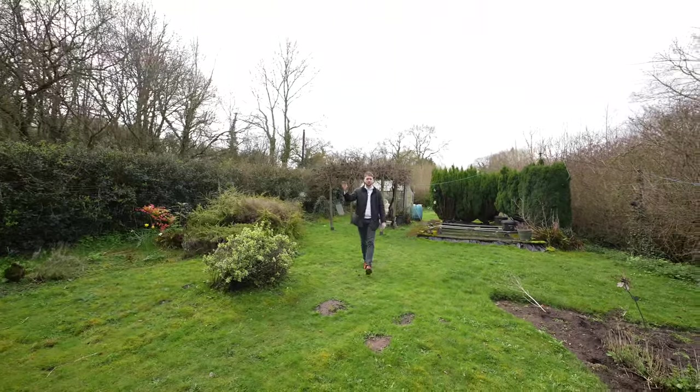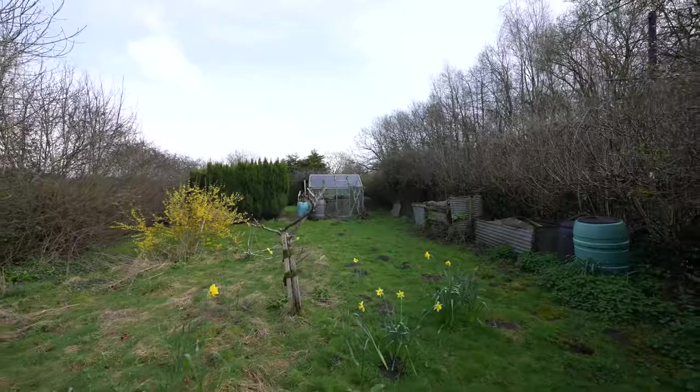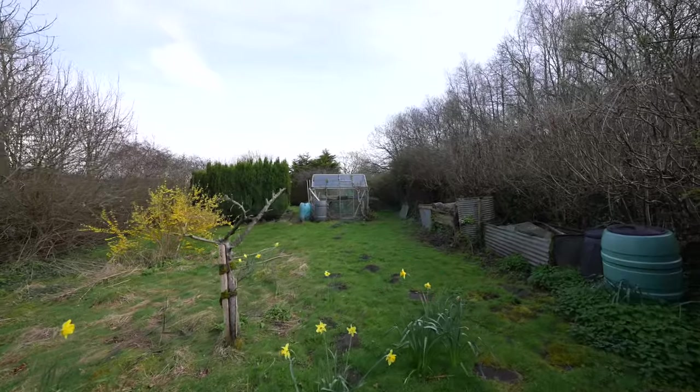As you can see, the gardens are split between both sides of the property. They're flat, mature, well enclosed, and have lots of opportunity to develop further. Give us a call in the office if you'd like to explore Ivydean.